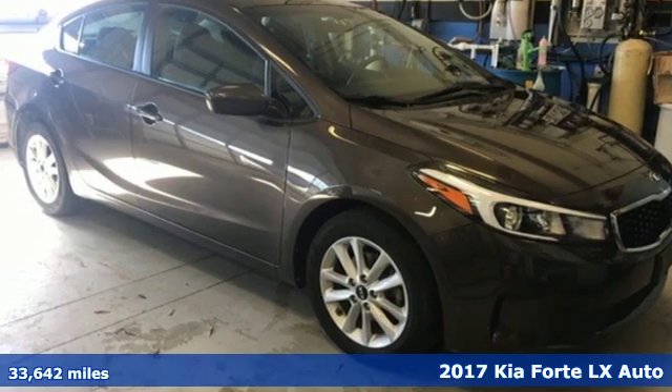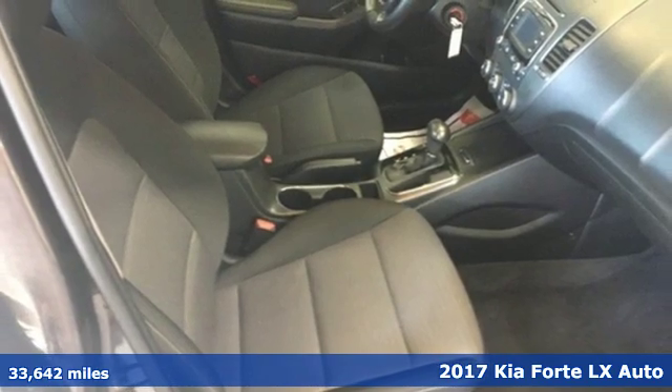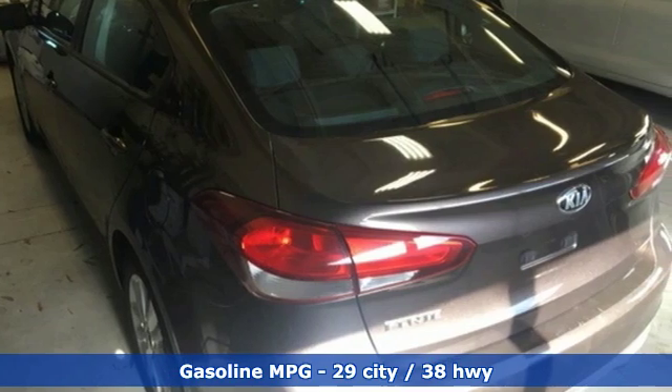Here's a 2017 Kia Forte. This Forte raises your expectations for what a compact sedan should be. It has a spacious interior, lots of amenities, and a lovable style.